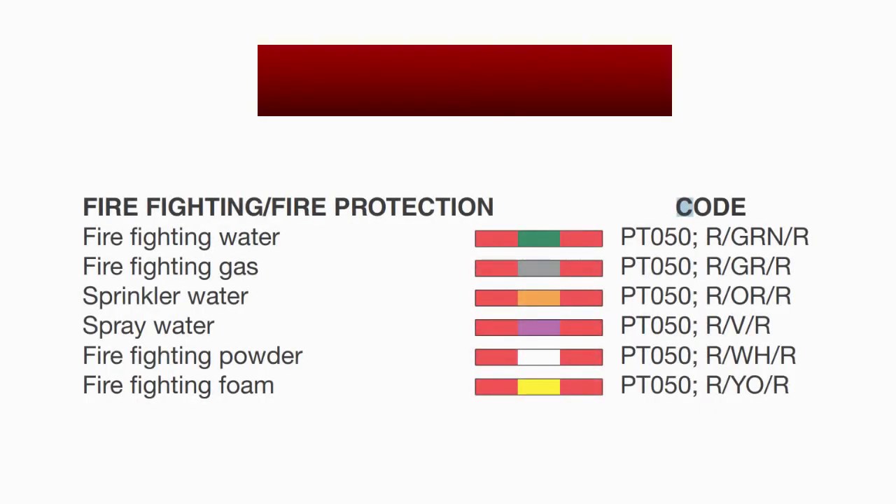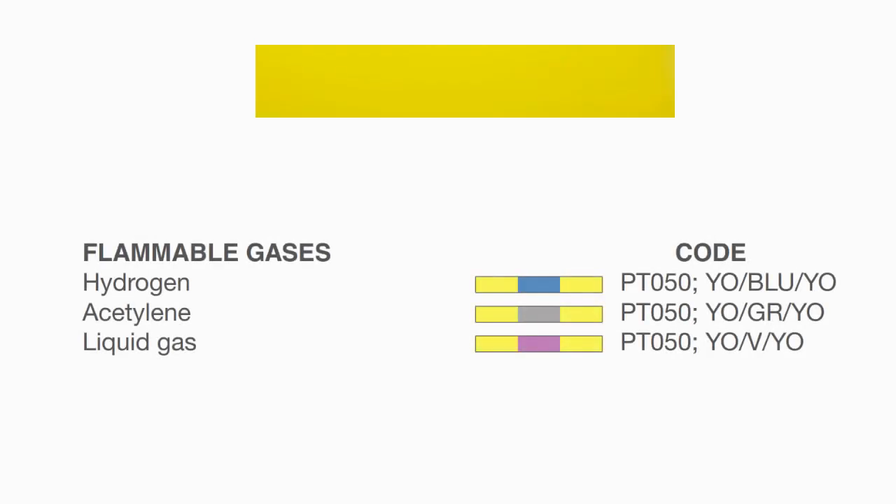Next is the red colored group of pipings. This group is used for firefighting or fire protection. Red piping with a secondary color of green is for firefighting water. Red with gray is for firefighting gas. Red with orange is for sprinkler water. Red with violet is for spray water. Red with white is for firefighting powder, and red with yellow is for firefighting foam.